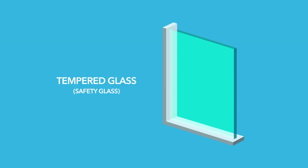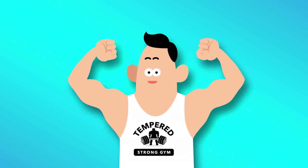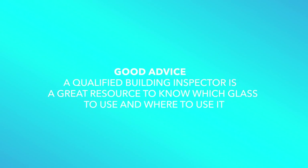You might have seen a car window break before. Instead of breaking into sharp pieces, the glass just crumbles. That's why tempered glass is sometimes referred to as safety glass. It will still break, and because it's so strong, it's nothing anyone would want to fall through — but it will break apart in such a way to avoid deep cuts and lacerations.